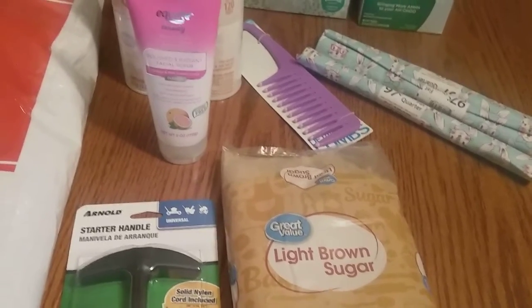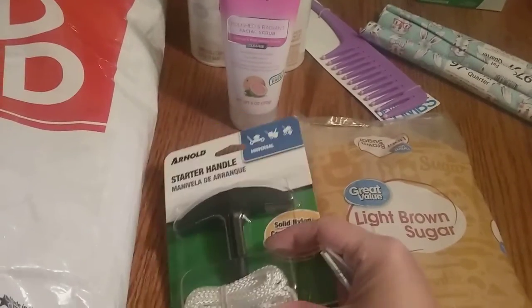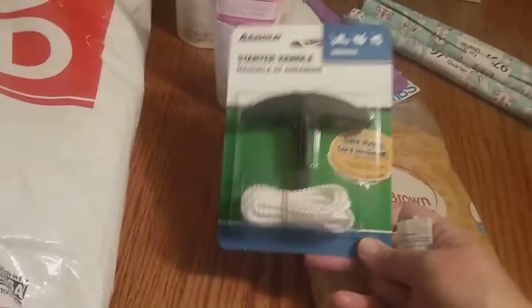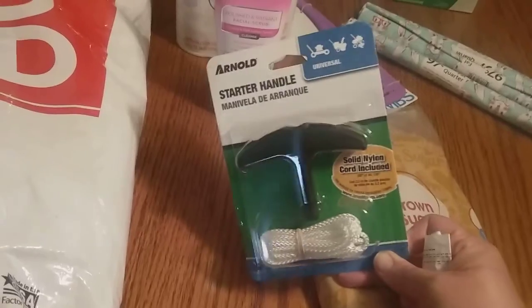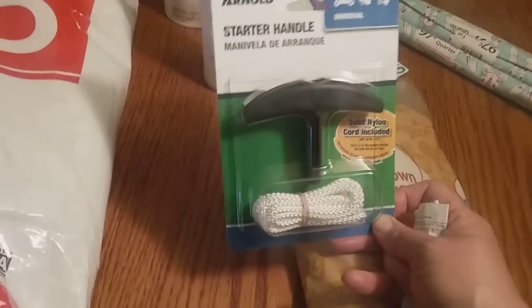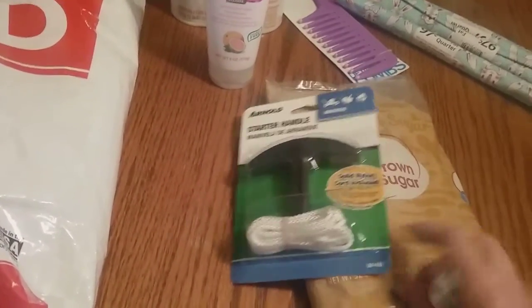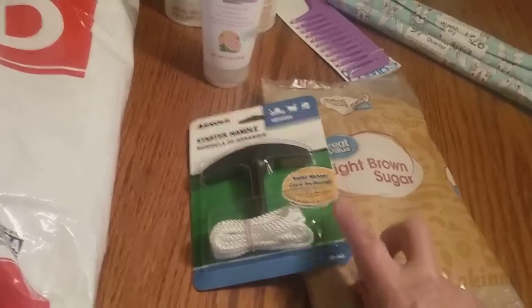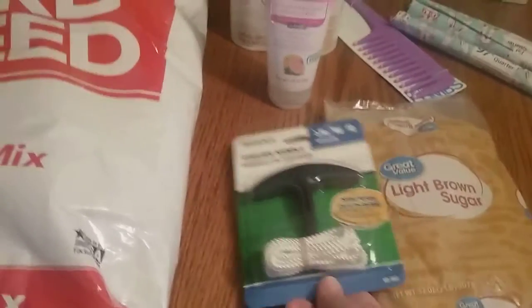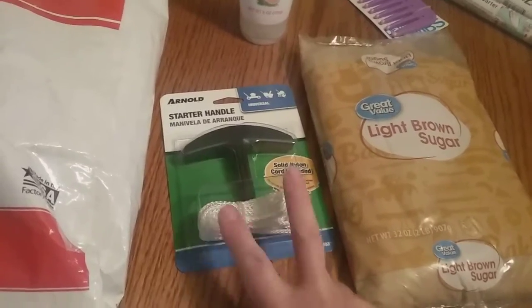I needed to go there though. Yesterday my husband and I were mowing the lawn, tag-teaming it to get it done faster — one of us had the riding lawnmower and one of us had a push mower. The starter handle just completely came out of the push mower, so we got a new one of those. This was like $3.97.